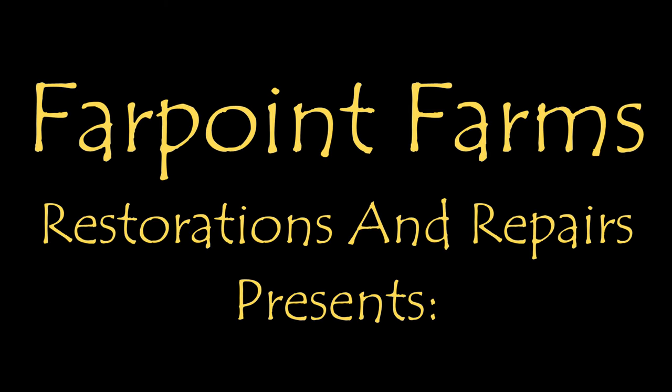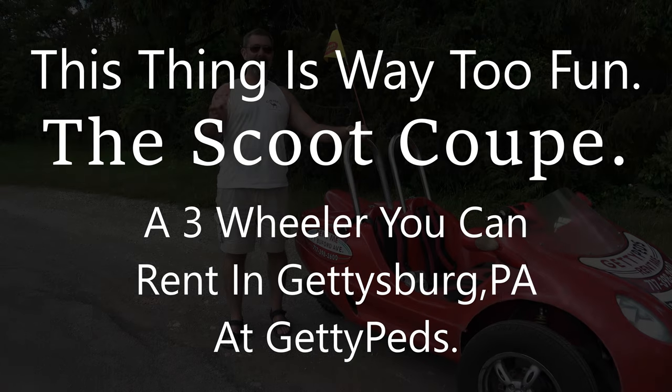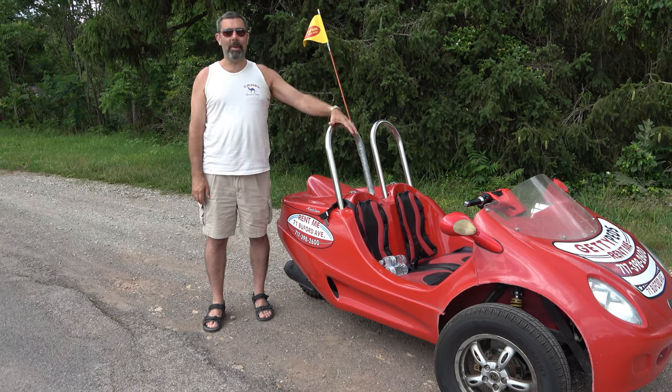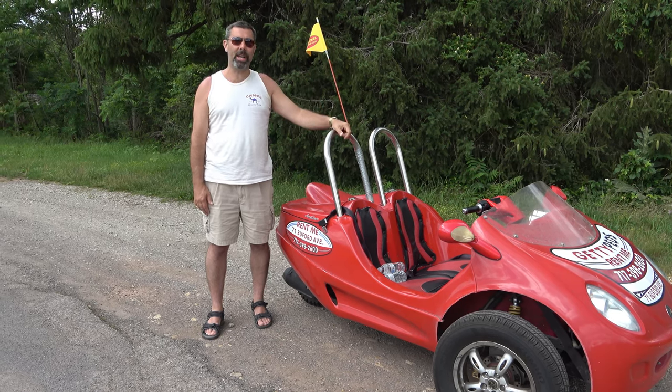There's always something that needs a little fixing on Far Point Farms. Hey guys, it's Eric, owner of Far Point Farms here in beautiful Gettysburg, Pennsylvania. I'm here with my wife for just a day before I head off to further adventures while she heads back to the farm.